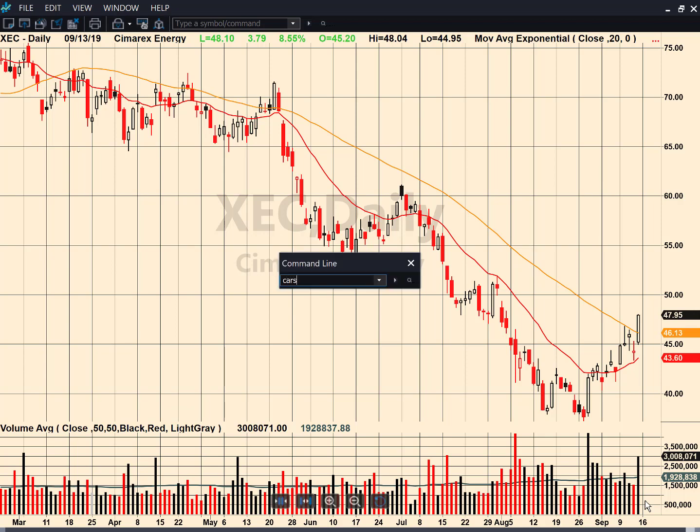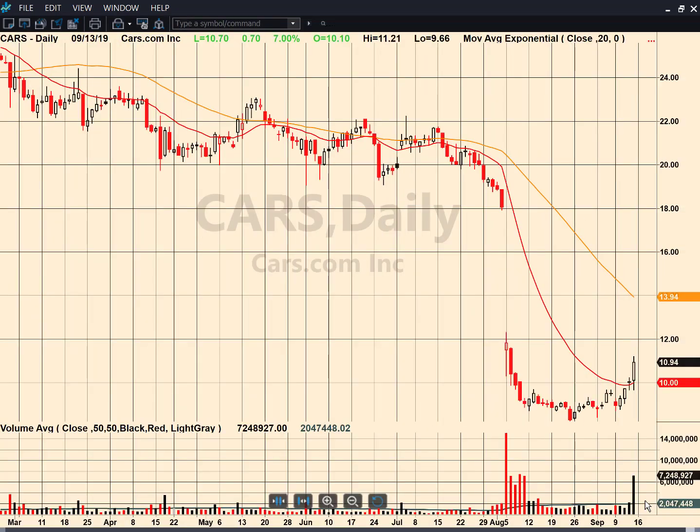How about CARS? Cars.com was at 20, then 18, then gulp — down below 10. Look what happened now: spike in volume, close at the highs of the day. Once it gets above 12, you could go to the 50-day, but then it's all the way up to a gap fill for technical targets.